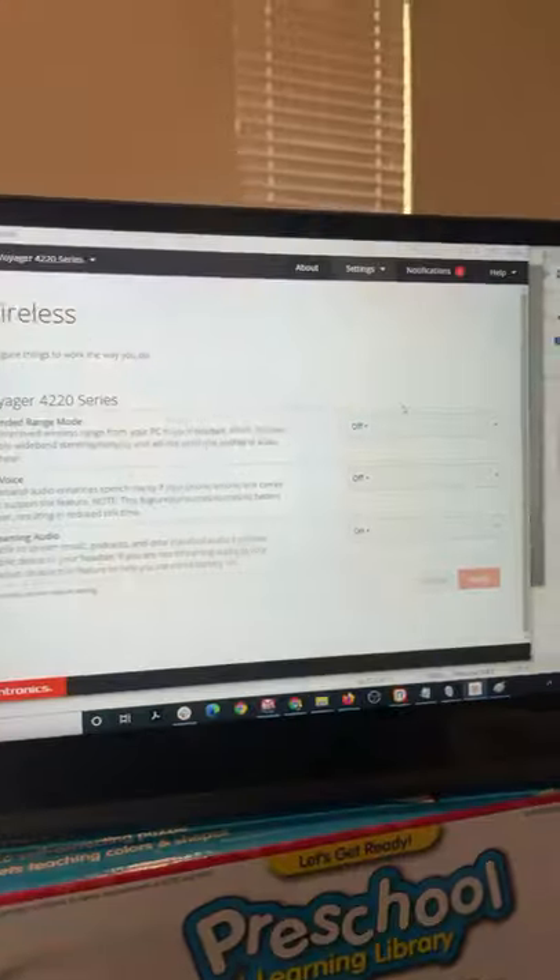Hey, what's up everyone, David here with Headset Advisor. I just finished a video on the three killer features of the Plantronics Voyager 4220 and 4210 — like I'm wearing now — that you probably don't know about. The first one is remote answering, so you can answer and end your phone calls with the press of a button, so you're not going to miss calls and it's going to be more convenient for you.